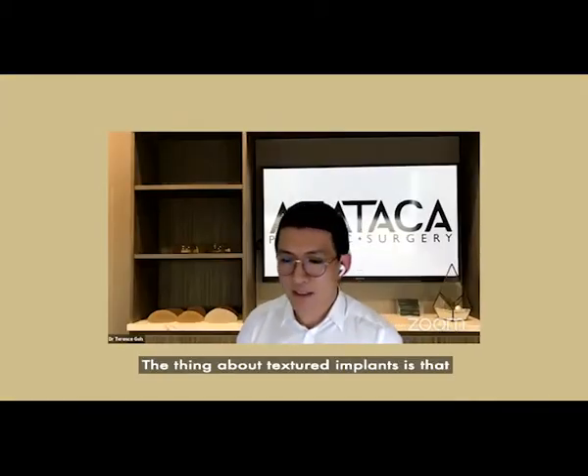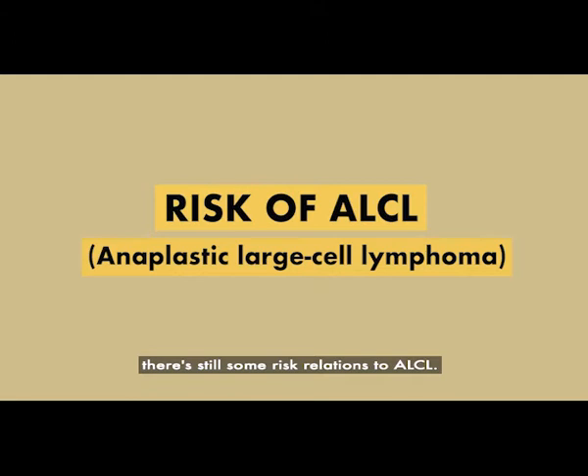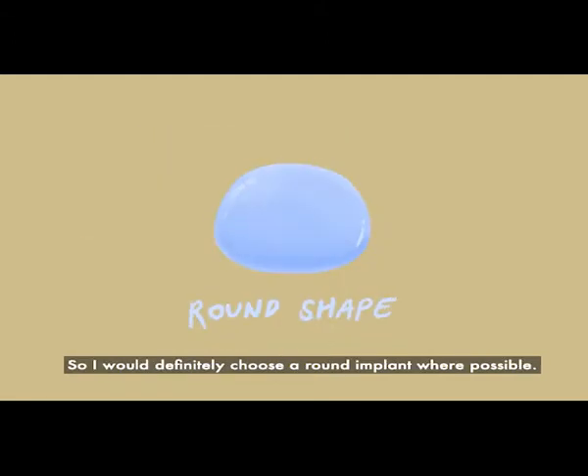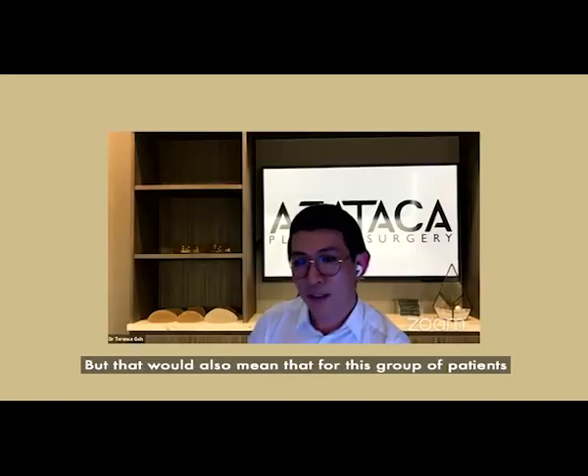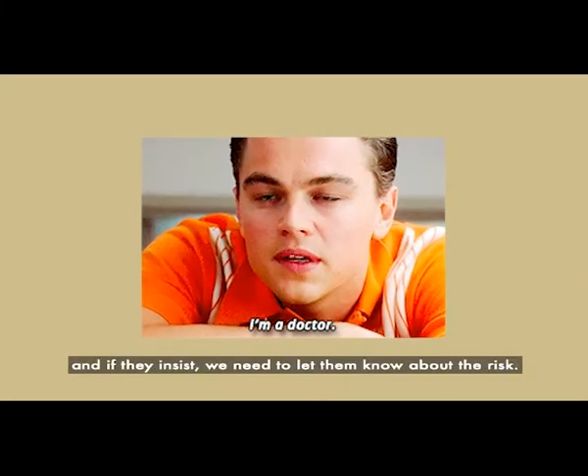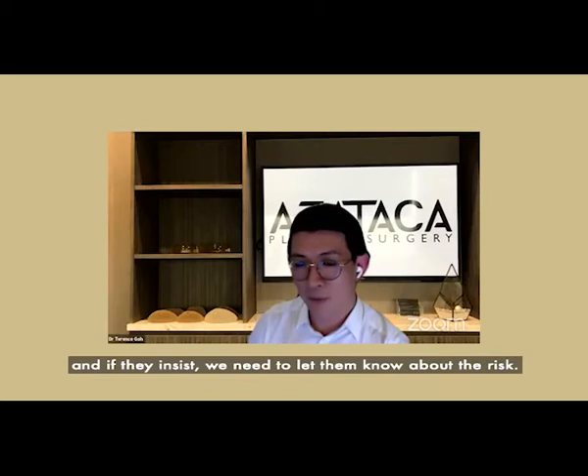The thing about textured implants is that there's still some risk in relation to ALCL, so I would definitely choose a round implant where possible. But that will also mean that for this group of patients you cannot have teardrop-shaped implants, and we need to counsel the patient accordingly. If they insist, then of course we need to let them know of the risk.